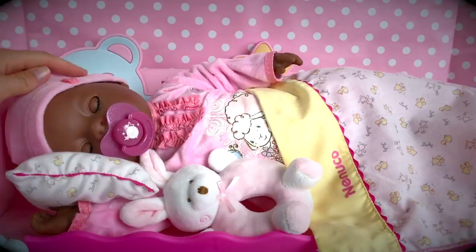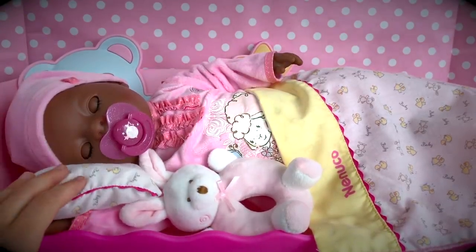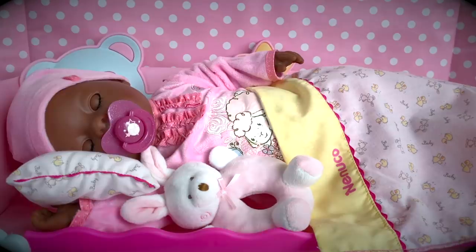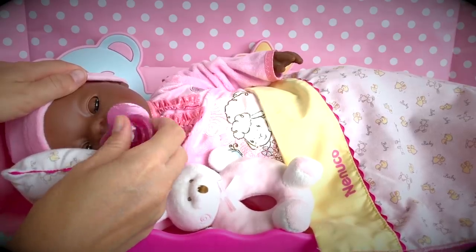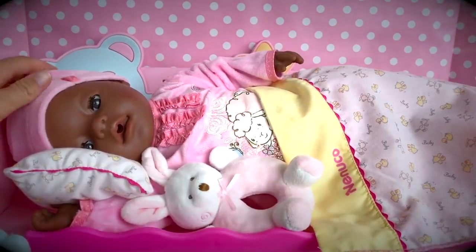Today we're going to have a morning routine and feeding with our African-American Baby Born. A lot of you gave me very good name suggestions for this baby doll, and a few of you mentioned the name Gabriela. I like that name, but I thought it was a little too long, so I think we're just going to call her baby Ella. Now it's baby Ella's time to wake up — she is a sleepyhead. Let's see if a little music will help her. Come on, baby, wake up. Wake up, baby girl. Good morning, baby Ella. It's time to get up and have some breakfast.